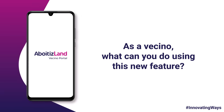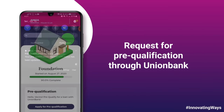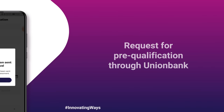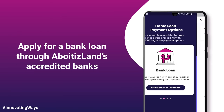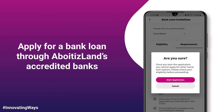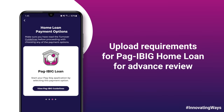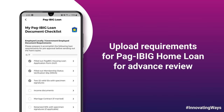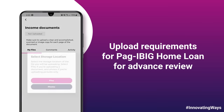Through the Aboytasland Vecino Portal Home Loan Application feature, you can request for pre-qualification through Union Bank, and apply for a bank loan through Aboytasland's Accredited Banks. You can also upload requirements for Bugibig Home Loan for advance review prior to submitting the originals.